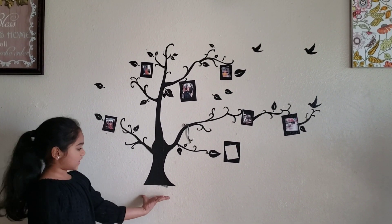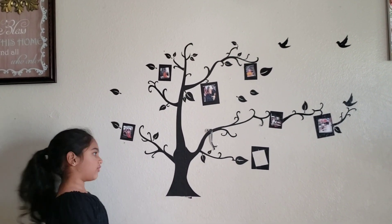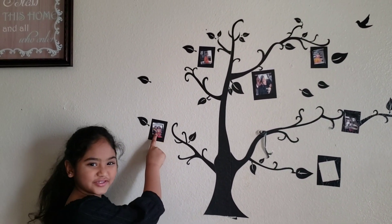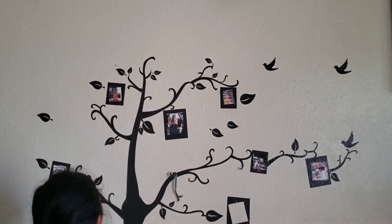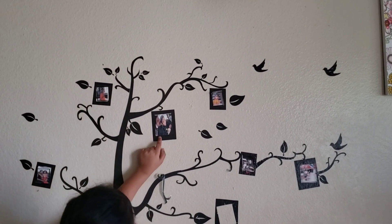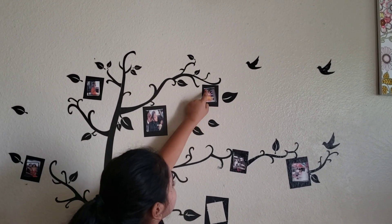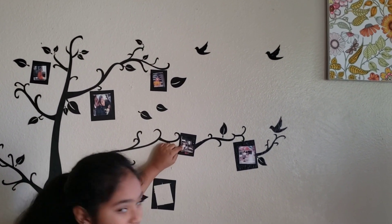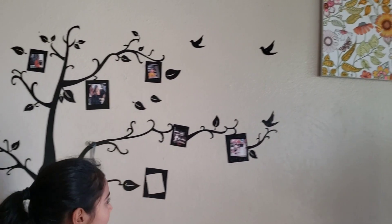We have like three packs of stickers — one here, one in the sitting area, and one in the bedroom. This is our family tree. This is me and my mom on one of my birthdays, me wearing a dress, my brother, my dad, me up here, and me and my brother looking like little babies. This is my cousin and me — we went out somewhere.